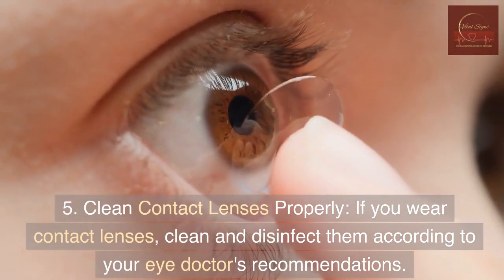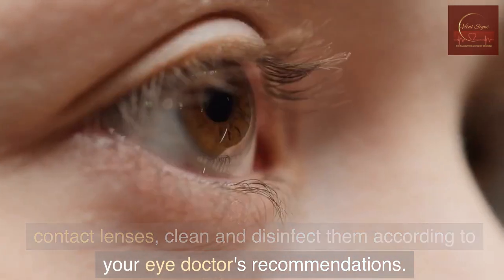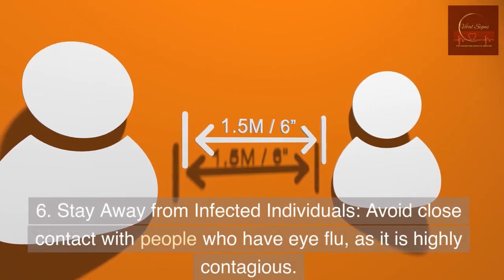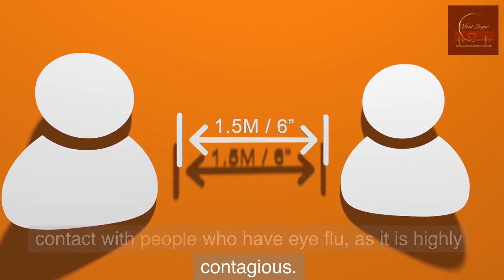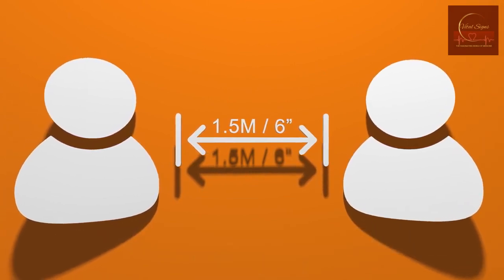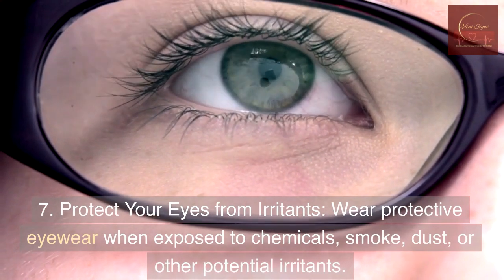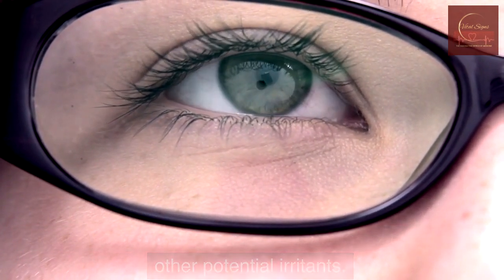5. Clean contact lenses properly — if you wear contact lenses, clean and disinfect them according to your eye doctor's recommendations. 6. Stay away from infected individuals — avoid close contact with people who have eye flu, as it is highly contagious. 7. Protect your eyes from irritants — wear protective eyewear when exposed to chemicals, smoke, dust, or other potential irritants.